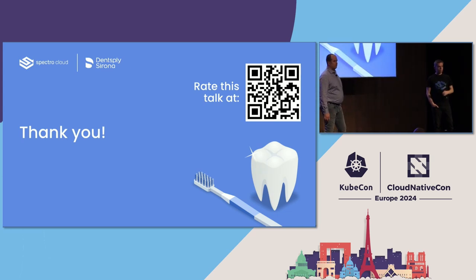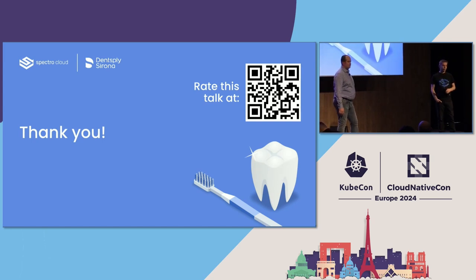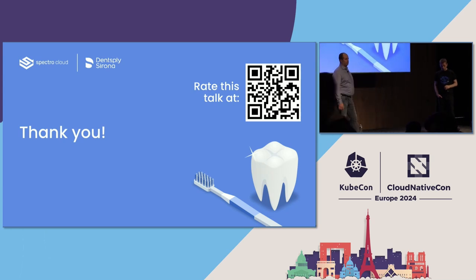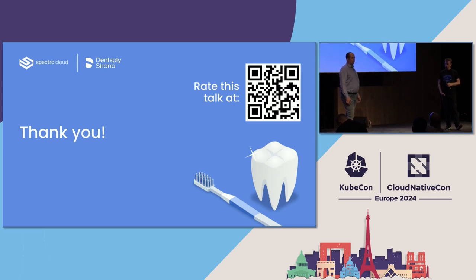Q: You mentioned proxies as a problem but never touched on the solution — is this covered by Palette or did you have to do something for that? A: Whenever we go into a practice where you need to configure a proxy to reach the internet, the proxy configuration is provided to us by the IT department of that practice. We need to make sure we can cope with this, because as soon as the edge device turns on there's no connectivity. That's why we have the mobile onboarding application communicating with the device via Bluetooth — from that app we can push network settings including proxy configuration to the edge device.